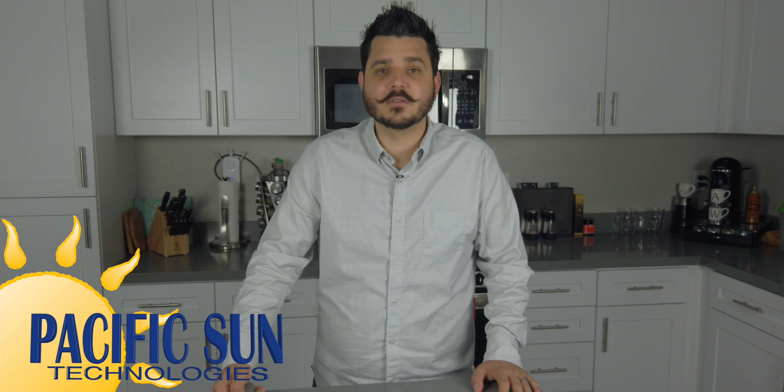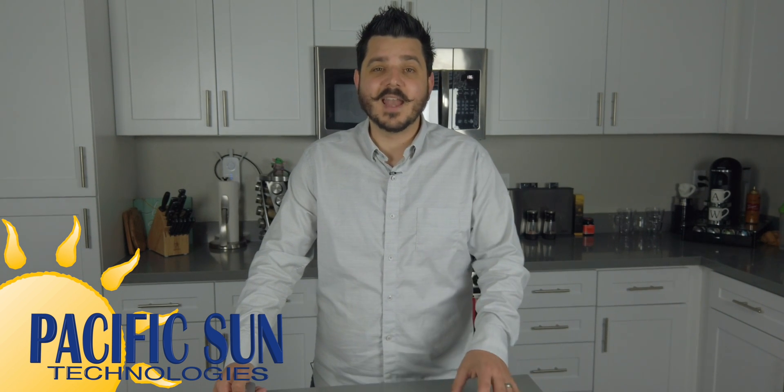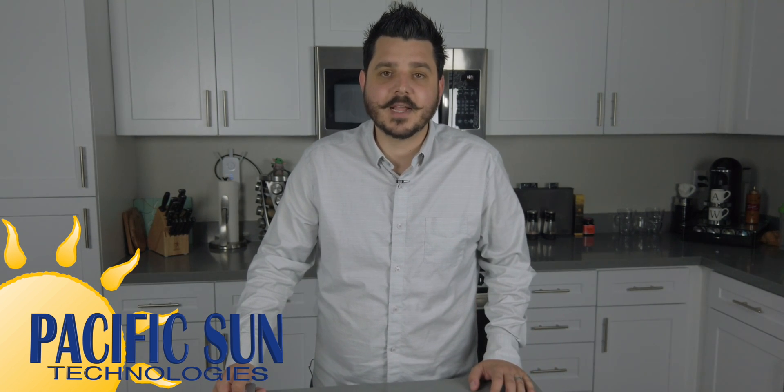Thanks for watching this section of the hassle-free quote series by Pacific Sun Technologies. Hopefully now you know what battery storage or backup system you want and why, and maybe you learned something new that another company didn't talk about. I look forward to talking to you in the next video.